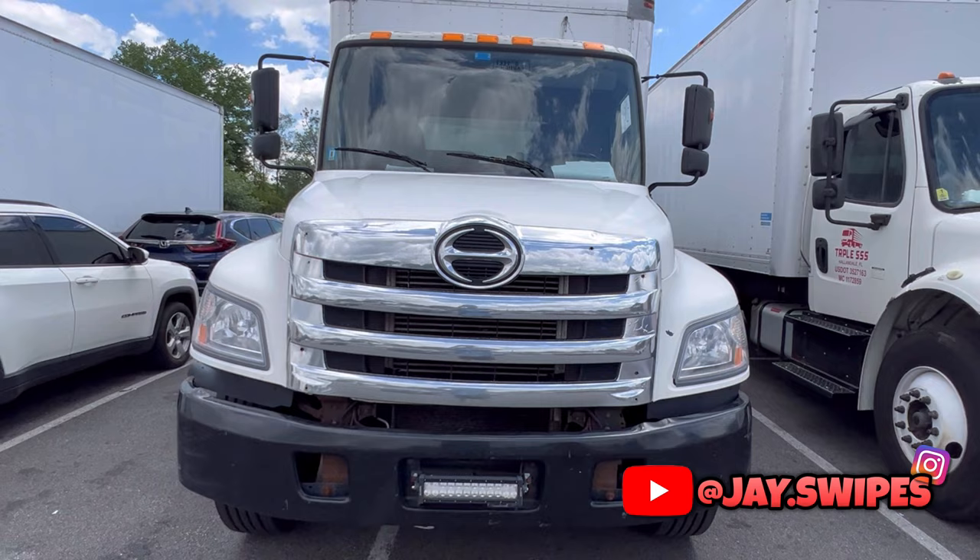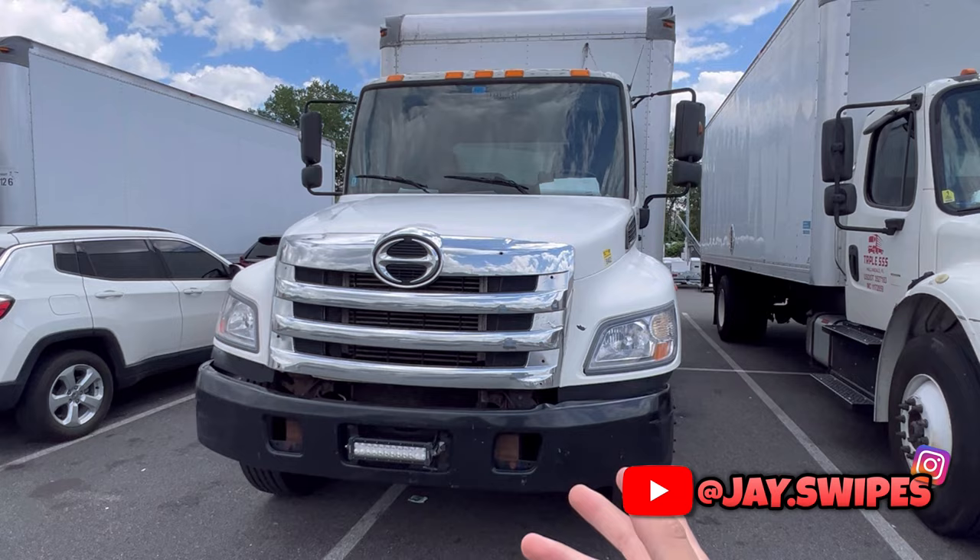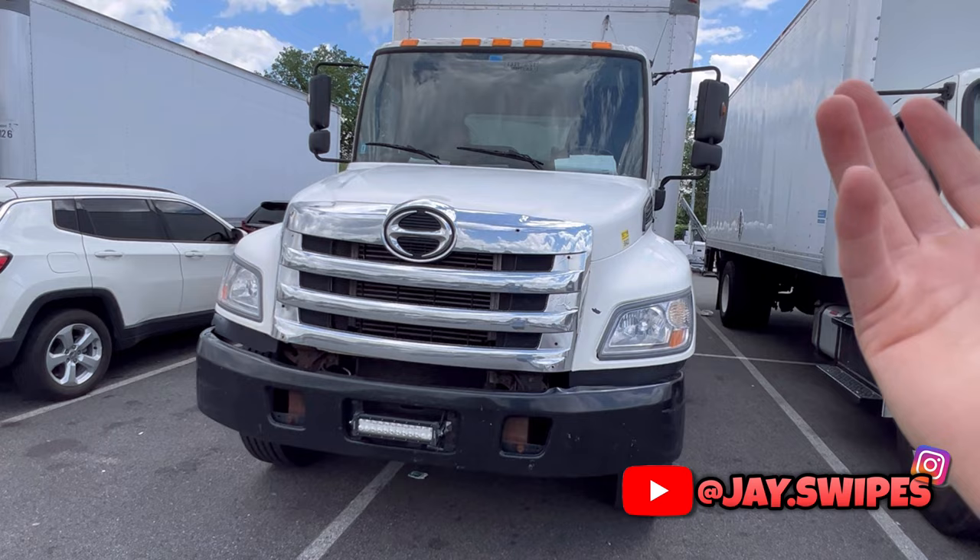That was your 2013 Hino 268 non-CDL 26-foot box truck — a great choice for a first truck to start your box truck company with. You can typically find these trucks anywhere from $20,000 to $50,000 depending on whether you're looking on Facebook Marketplace or at a dealership.